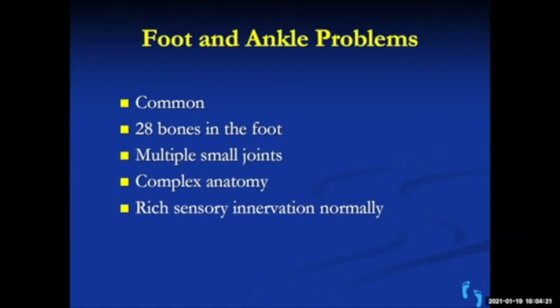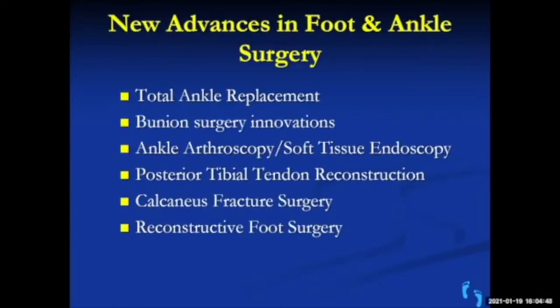A brief review: foot and ankle problems are common. Most of us have two feet and we're on them constantly — almost everyone's had foot pain at some time. The foot is complicated: there are 28 bones in the foot, compared to only three bones in the knee. There are multiple small joints, complex anatomy, and rich innervation.